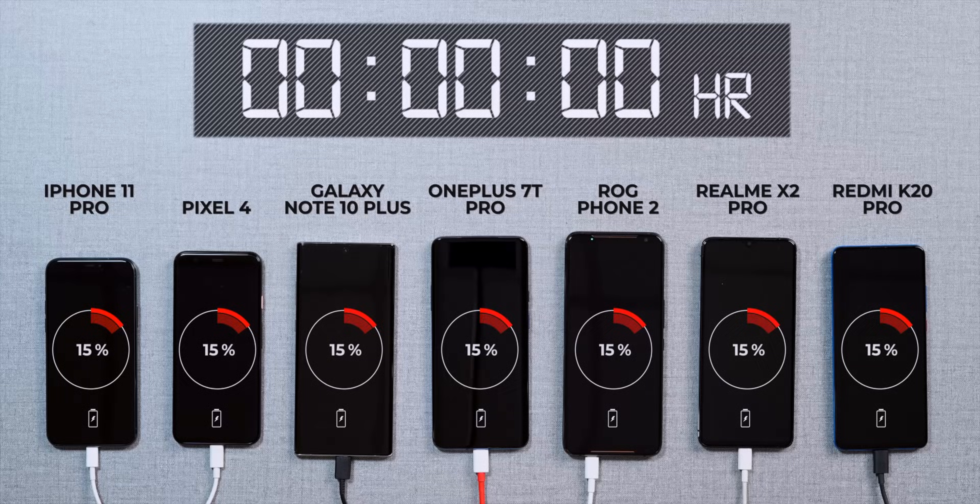This second test is more related to a real-life situation: your phone gets to 15 percent, you get the battery low notification, and you put it to charge — so how long does it take? All phones are at 15 percent. The Realme X2 Pro is crazy fast in this situation as well, hitting the 50 percent mark in just eight minutes. Yeah, eight minutes — this is the charging I want on every single flagship phone.